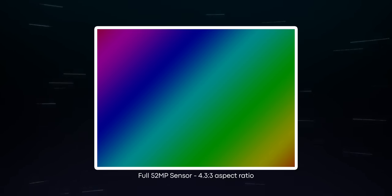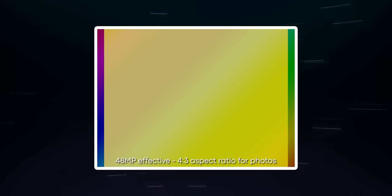Why wouldn't Sony use the full image sensor? Well, this actually has to do with the aspect ratio, because the full 52-megapixel sensor has an aspect ratio of 4.3 to 3, which is untraditional. So in order to produce photos with a traditional 4 to 3 aspect ratio, the phone uses the full height of the sensor but not the full width. But when it comes to shooting video, the standard aspect ratio is 16 by 9, so the phone uses the full width of the sensor but not the full height.